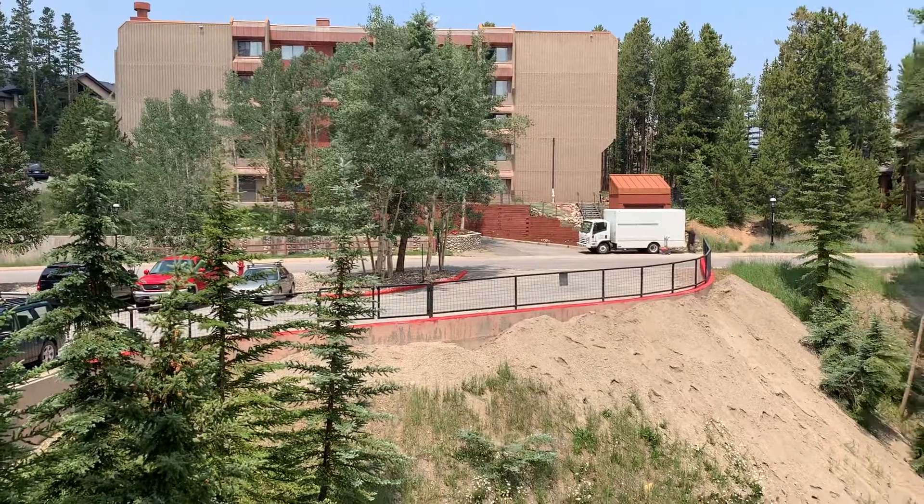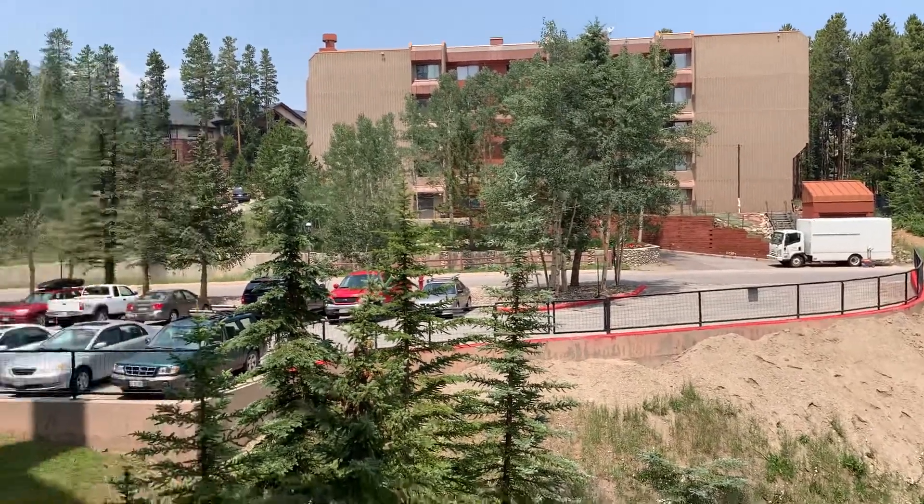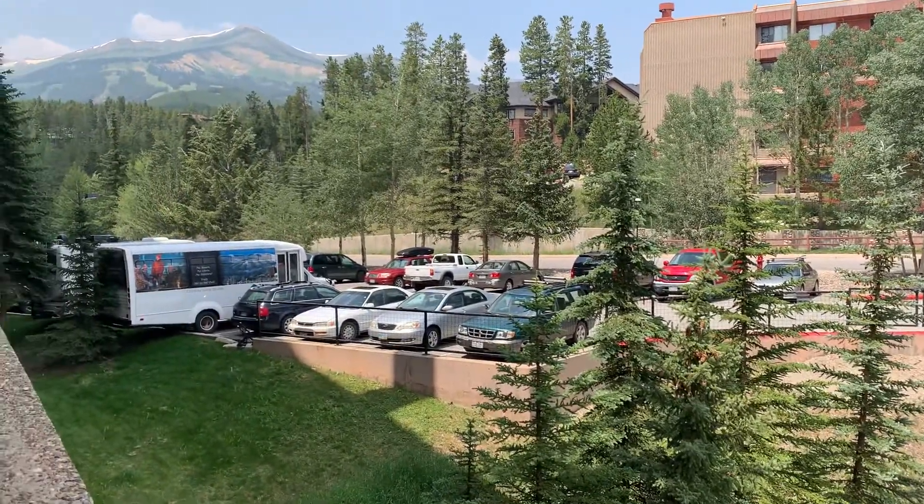If you look off to your left, you do have some views of Peak 8. That is an employee housing building over there. Owner's parking is in this building.